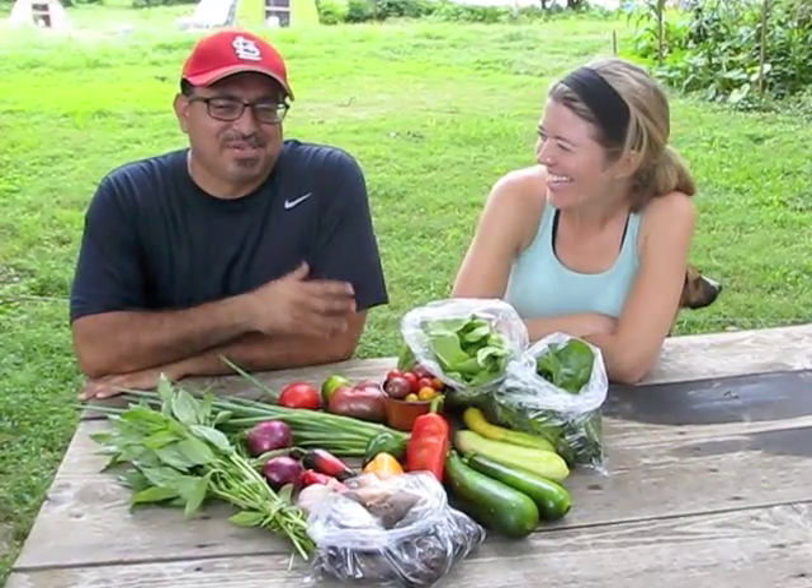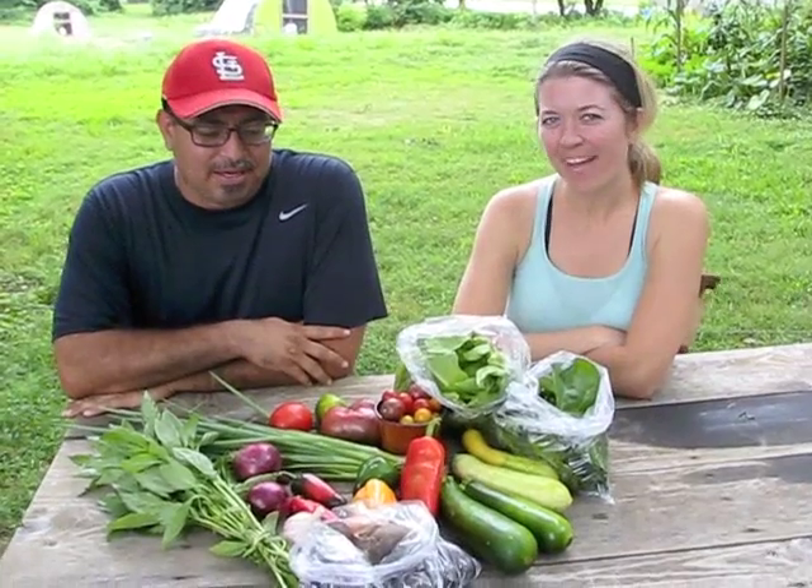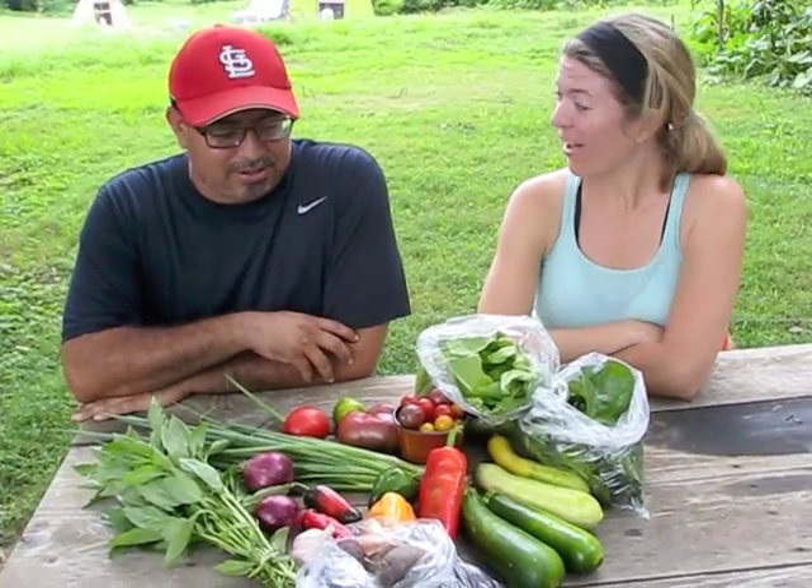Hi, I'm Jesus Torres, Earthdance Apprentice, first year. I'm Molly, director of Earthdance. And this is what's in our CSA box today, for week 12.